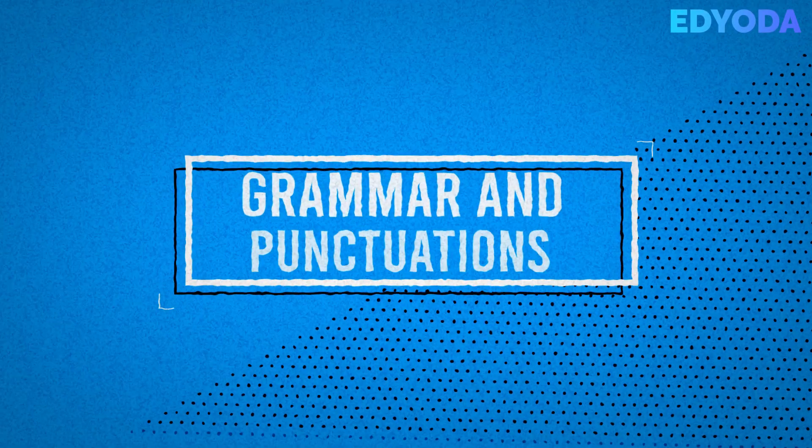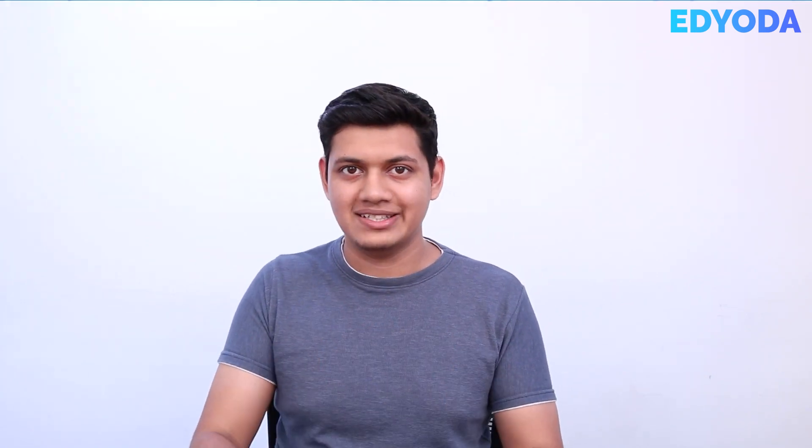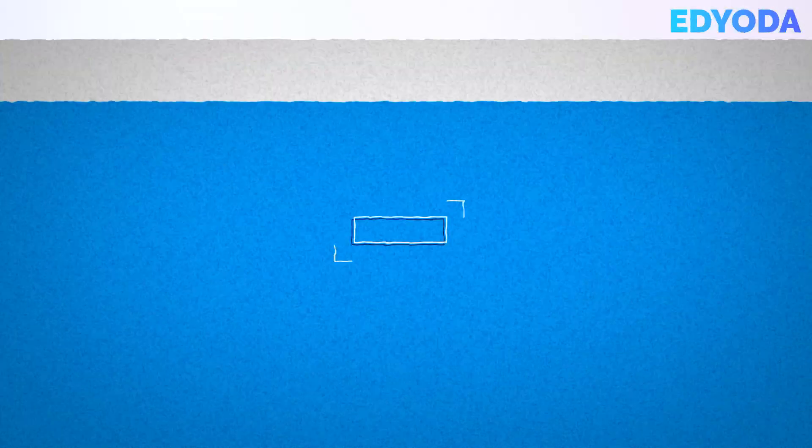Grammar and punctuation: Proper grammar and punctuation is very important in written communication. Make sure to proofread your message before sending it. Always check for grammatical errors, spelling mistakes, and punctuation mistakes. If you're not confident about your grammar skills, you can also use tools like Grammarly. But make sure you always check your grammar before sending your message.